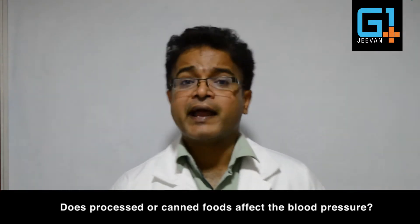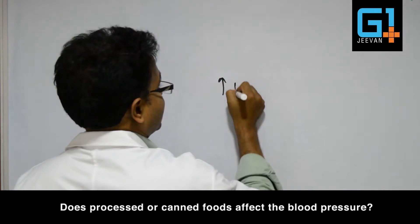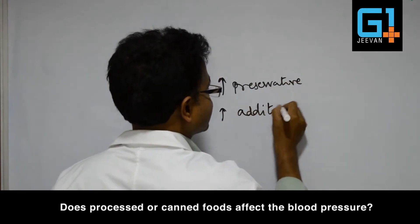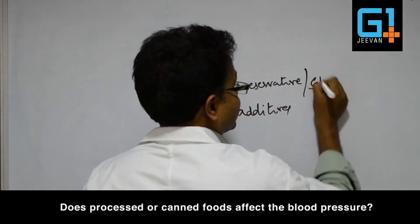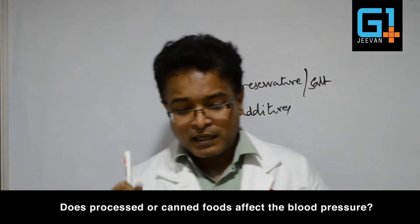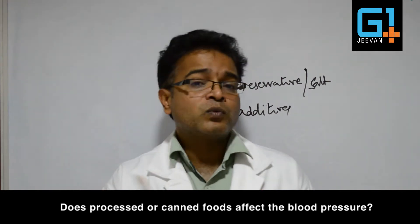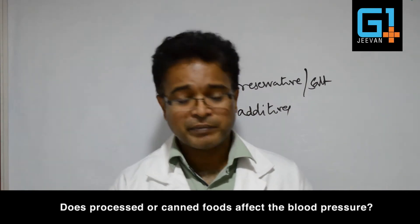Most processed and canned foods have two things: preservatives and some kind of additives or coloring substances. Most preservatives are salt-based, so to preserve anything we add salt. If somebody is taking processed foods on a regular basis, if they are not watching out for calories, they may put on weight, which further over a period of time leads to hypertension.